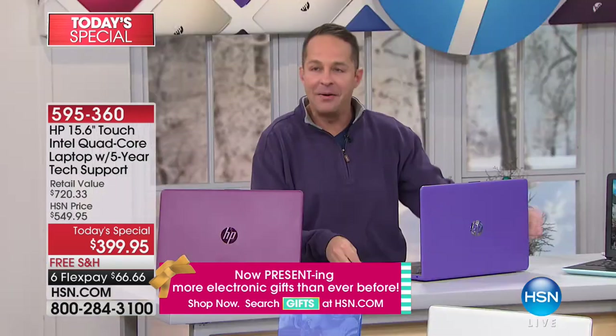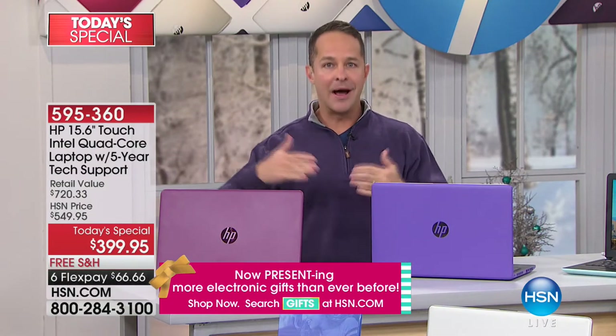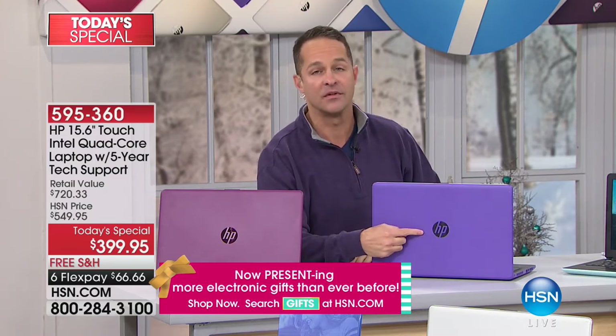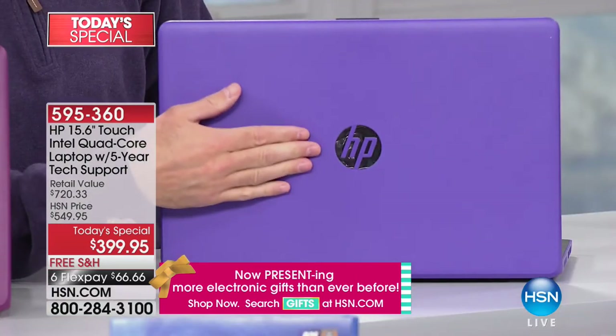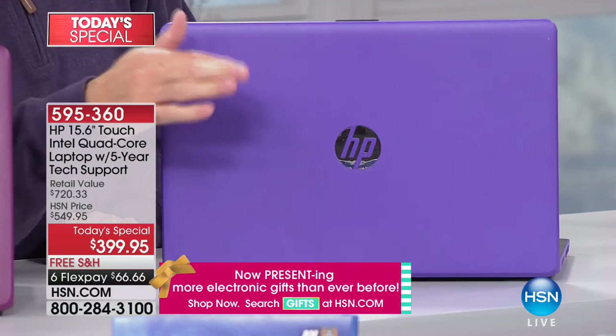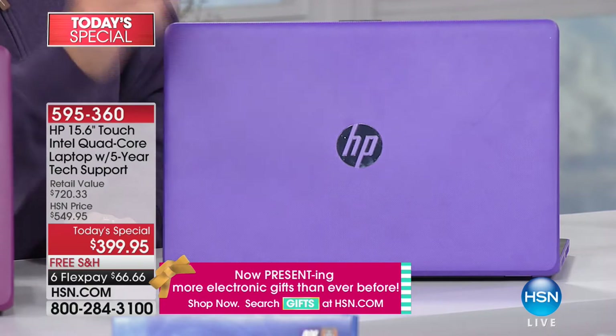HP is the number one selling brand in America — the top selling computer brand — and also the top selling brand at HSN for everything we sell. We sell more HP per dollar than anything else. So they do extraordinary things for us, like including five years of service and support.